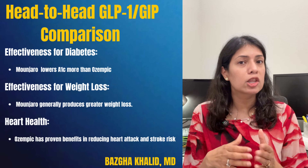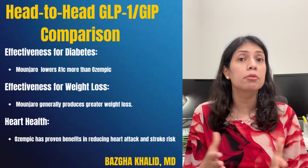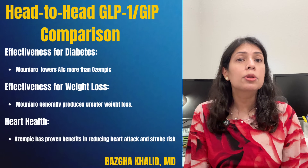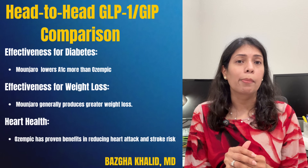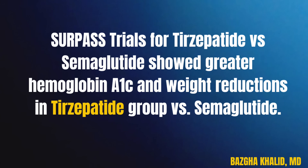For heart health, Ozempic already has proven benefits in reducing heart attack and stroke risk, while Manjaro studies for heart outcomes are still ongoing but early data looks very promising. For tolerability, both have GI side effects, but in real-world use some patients do find Manjaro to be more tolerable. Clinical studies comparing tirzepatide versus semaglutide in the SURPASS trials showed greater hemoglobin A1c and weight reduction in the tirzepatide group versus semaglutide.